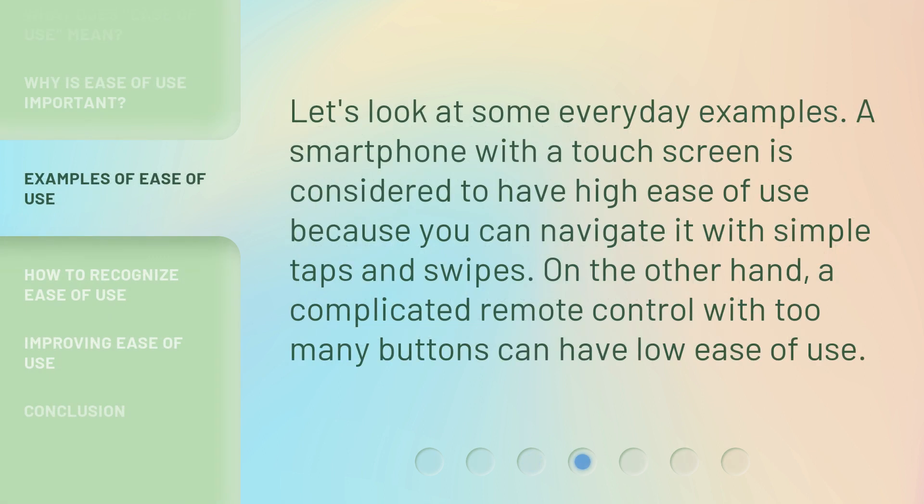Let's look at some everyday examples. A smartphone with a touchscreen is considered to have high ease of use because you can navigate it with simple taps and swipes. On the other hand, a complicated remote control with too many buttons can have low ease of use.